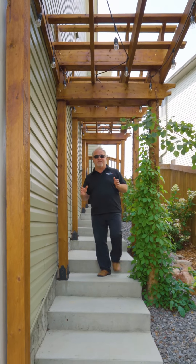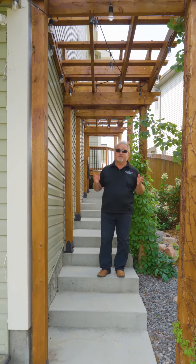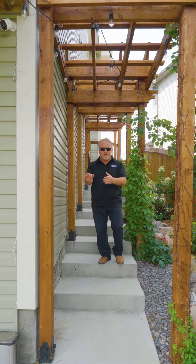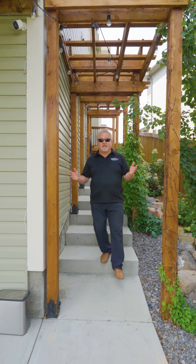Now you've seen how beautiful this house is on the inside. We have to show you how beautiful it is outside. The pergola side entrance going down to the walkout basement with its own entrance, and it's even beautifully landscaped.